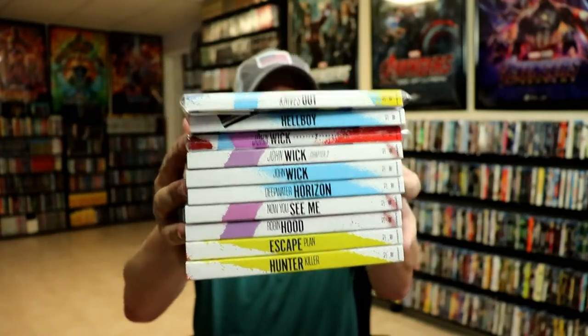I do like the consistency of the design — it is something different. Walmart does do these kinds of slips every once in a while, which are kind of an odd selection of movies, but I really do enjoy collecting these with the slipcovers.